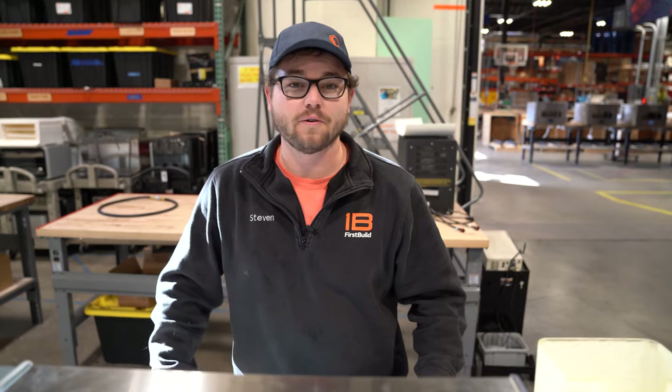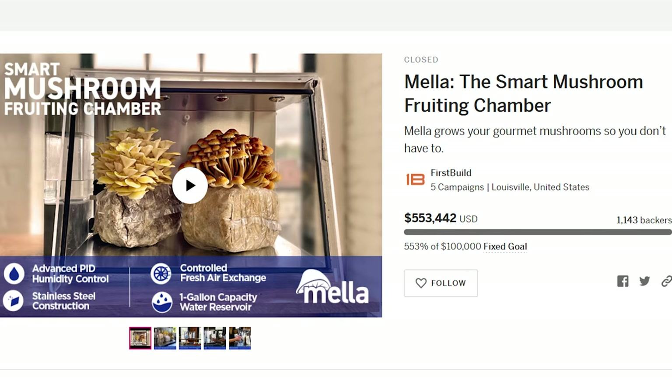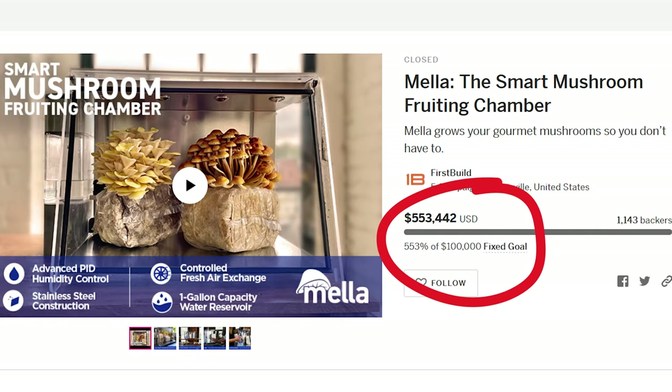What's up everybody? So that's it — we hit our goal. The crowdfund, we sold over 553,000 dollars worth of Melas. That's crazy. That's so awesome.